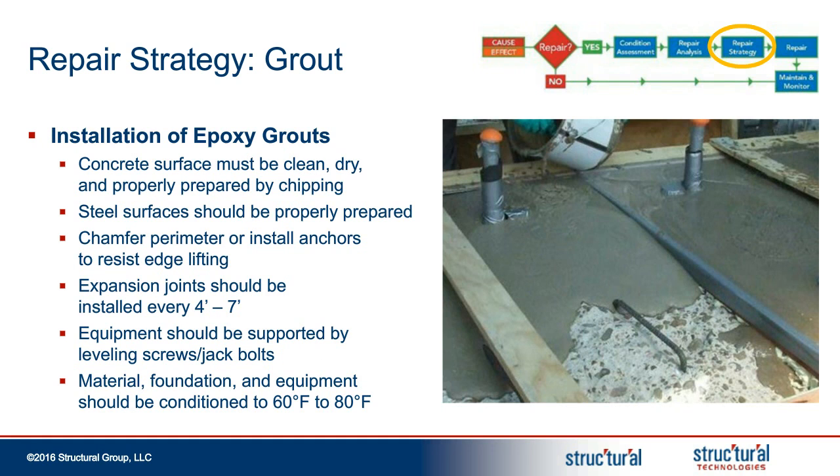The installation of epoxy grouts is very important. The surface must be dry, clean, and properly prepared by chipping the top surface, removing the laitance and a portion of the concrete. Seal surfaces of the base or compressor need to be clean and properly prepared. All perimeter edges need to be chamfered. Expansion joints are very important during installation to ensure cracking is minimized after the equipment is put into service. The equipment should be supported and leveled using leveling screws or jack bolts. It's very important to condition the material to ideally between 60 and 80 degrees, understanding the effects of very cold or very warm temperatures on how the grout reacts.